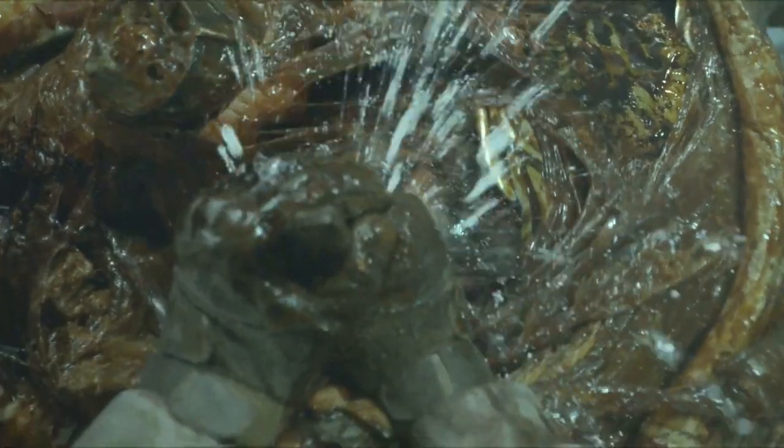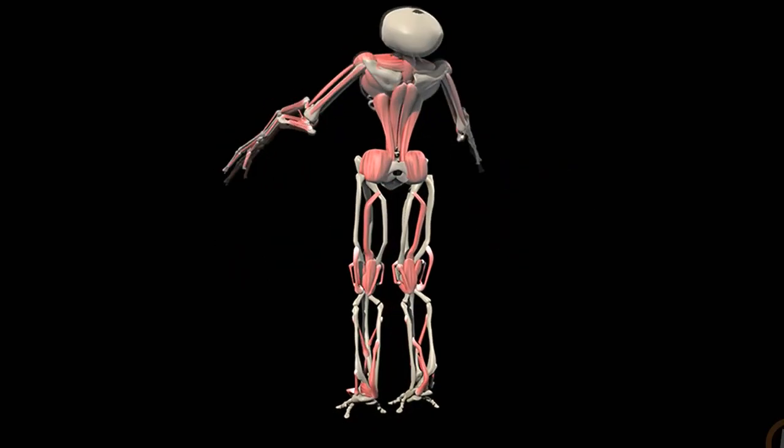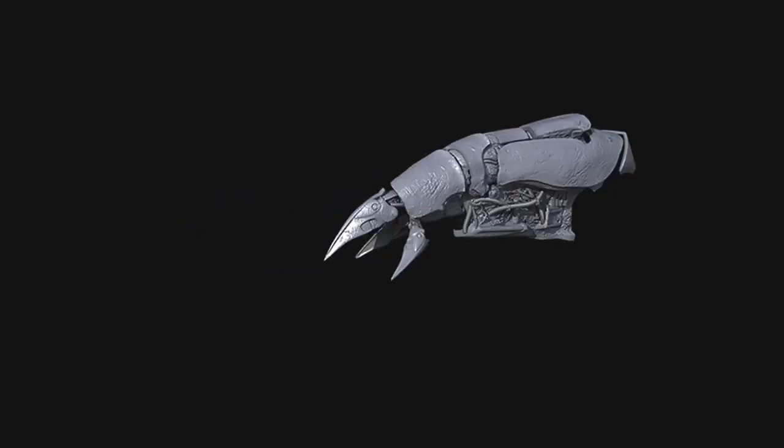The gory look of the creature itself — I'm disgusted every time I look at it, so I think they're doing their job. And now I kind of understand slightly the anatomy of the thing, and I think that's cool. They're making conscious decisions on how it works.